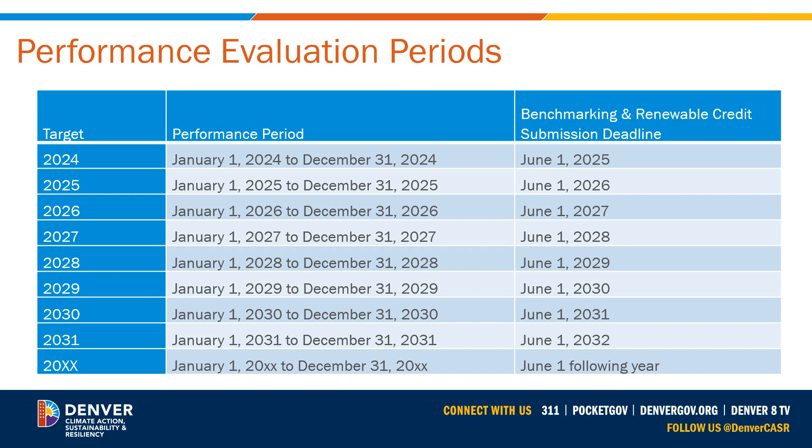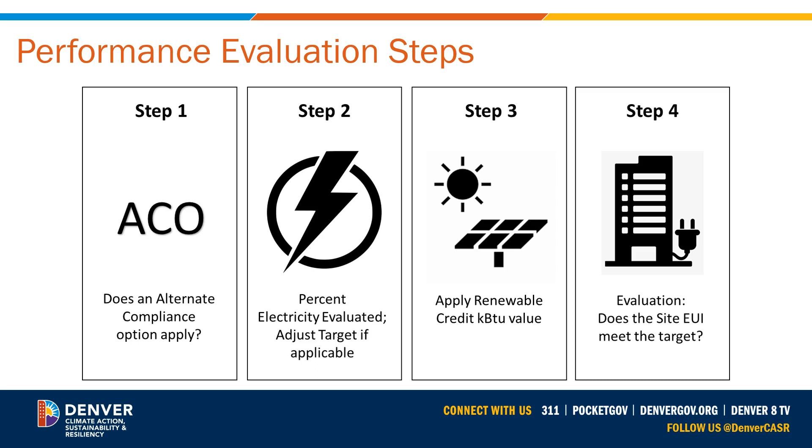We will evaluate a building's performance on an annual basis and will send building owners a scorecard to let them know how they are progressing toward their goal, but penalties are only assessed in the years a performance target is due. For example, the 2024 target evaluation is based on the 2024 calendar year of benchmarking data. Building owners have until June 1, 2025 to turn in the information. Once June 1 passes, we start evaluating compliance with the 2024 target. First, we look at whether or not you have an alternate compliance option that changed your target dates. Step 2 is to check the percent electricity value in the most recent benchmarking report and apply the electrification credit if needed. Step 3 is to evaluate if renewable credit information has been submitted and adjust the performance KBTU accordingly. Then, with that final value, we'll compare it against the target value and see if the building met the target.